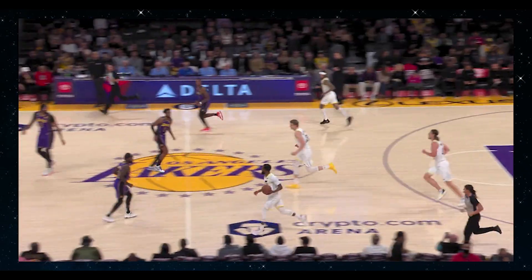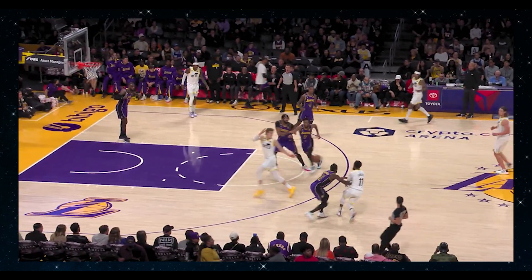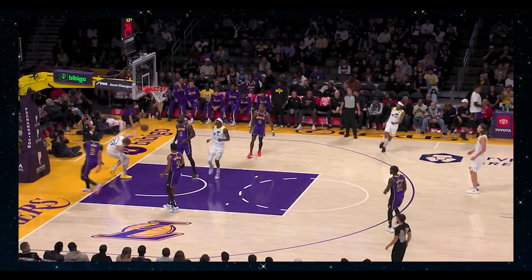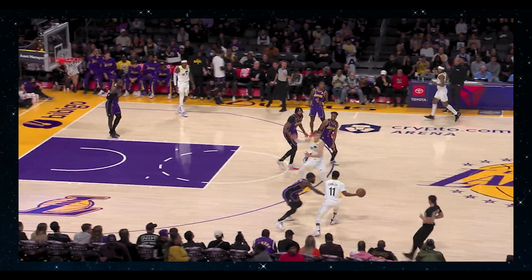Now we go to a transition play. Conley's running the show. As Markkanen crosses half court, AD's body language is already saying that he's ready to defend a Markkanen screen for Conley. And there it is again — it's a ghost screen by Markkanen. AD's out of position, and that's an easy dunk. The defender guarding the ball and the defender guarding the screener has to be in constant communication on what they want to do on these types of plays.